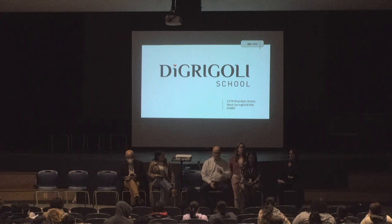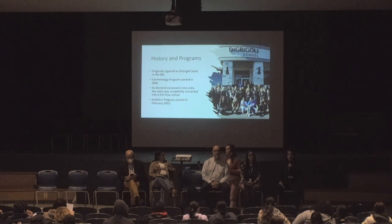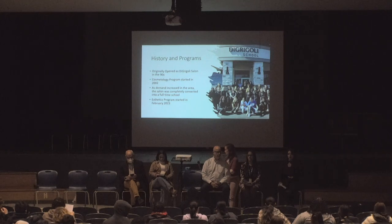A little bit of brief history on the school. We originally opened in the 90s as just a high-end salon. Due to demand, we converted completely into a cosmetology school, and this year we started our aesthetics program.